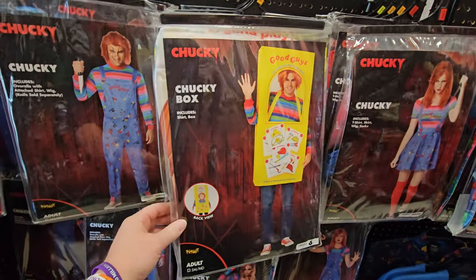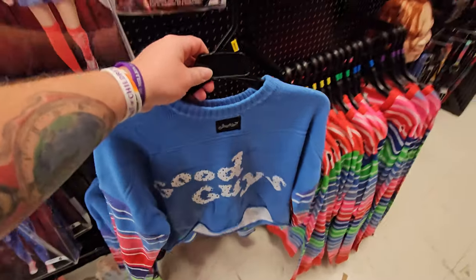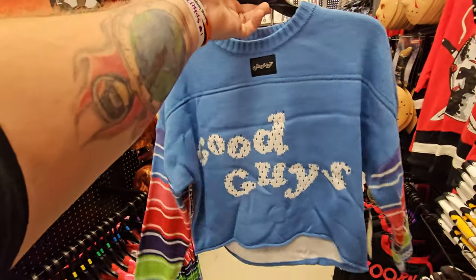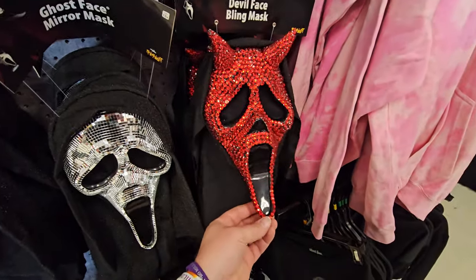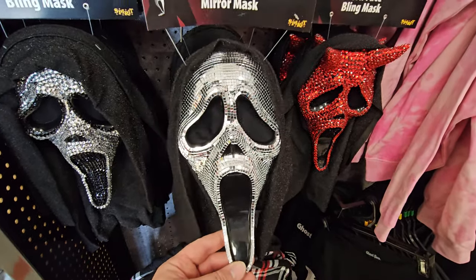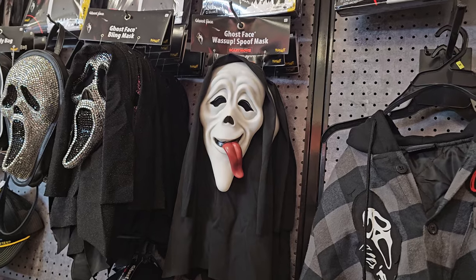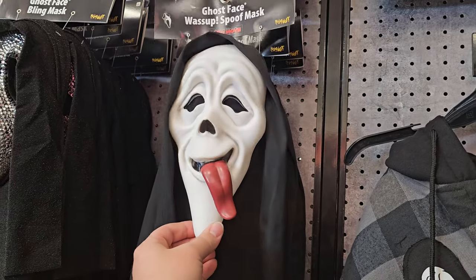How cool is that? I love that costume - it comes with the shirt and the frame and everything. And this was the other thing right here: the cutoff Chucky Good Guys sweater. What the heck - Chucky 88! I have seen the Ghost Face bling mask and the Ghost Face devil face bling mask, but I have never seen the Ghost Face mirror ball mask. Yes, it's a mirror ball mask - the shroud is even sparkly like the 25th anniversary mask. That is a very cool look. Another Ghost Face thing new for this year at Spirit is this 'Wassup' spoof mask from Scary Movie.